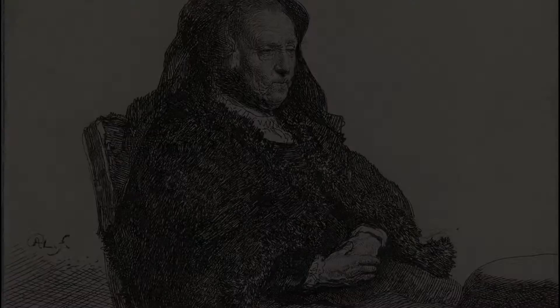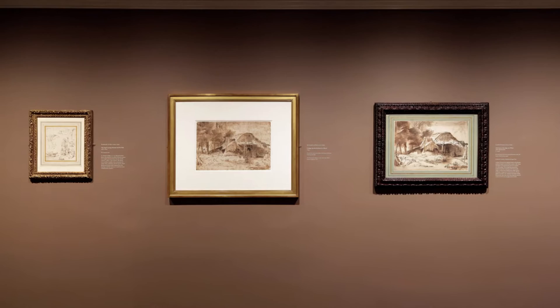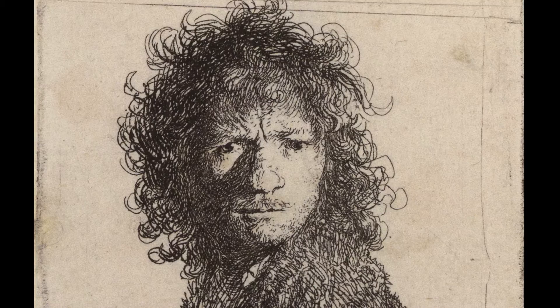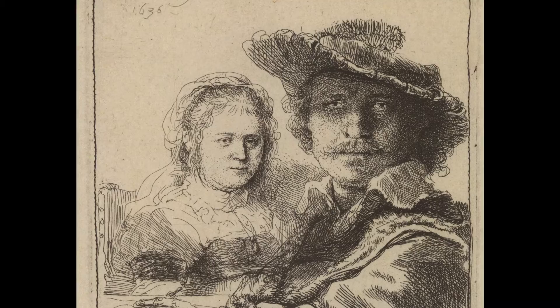Very exciting as well, is that downstairs in the lower level exhibition galleries, we are borrowing 66 works on paper, 65 of them from the Lucht Collection in the Fondation Custodia in Paris, with whom we've worked before, and one special loan of a great drawing by Rembrandt from the Robert Lehman Collection at the Metropolitan Museum of Art. Fritz Lucht was a connoisseur, a scholar, a dealer in his younger days, and a great collector of works on paper. His collection, which is known as the Fondation Custodia, numbers over 7,000 old master drawings, and Lucht himself was a great Rembrandt specialist, and so his Rembrandts are among the greatest works in his collection.